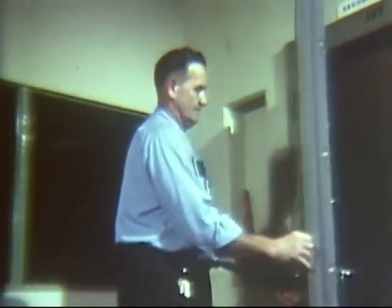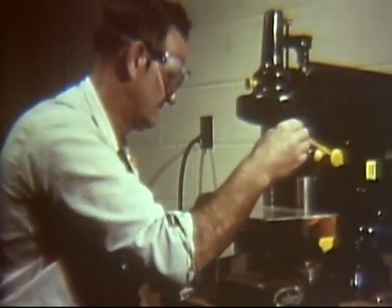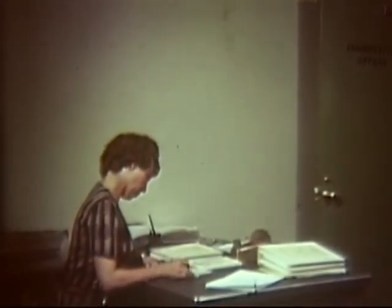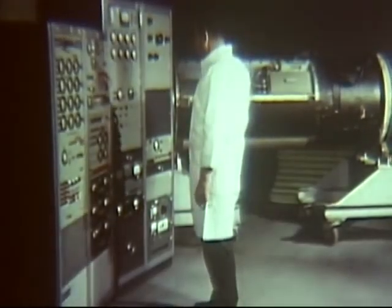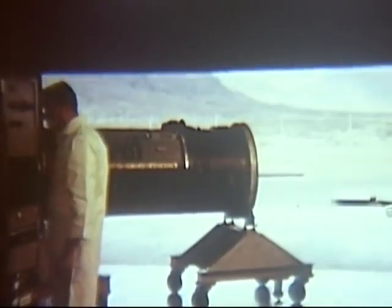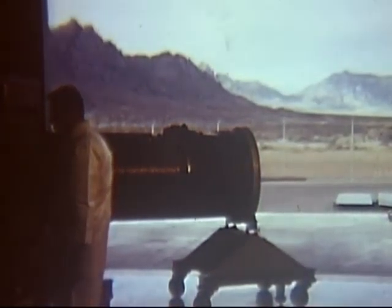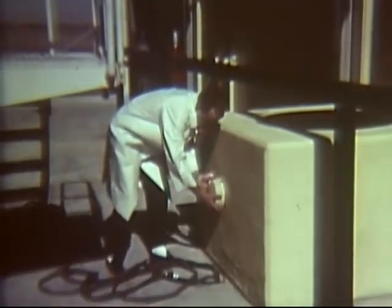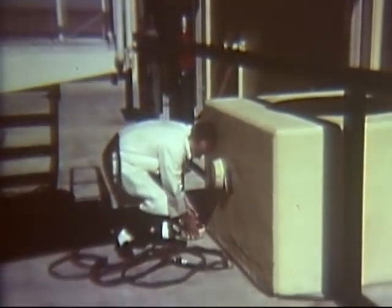A large security vault is provided for safeguarding classified equipment. Ample space is available to using agencies for such purposes as on-site equipment modification, engineering, administration, and preparation of material and equipment for nuclear effects testing. Outside space is provided for parking instrumentation vans. Six-inch conduits afford access to facilities inside for calibration and check-out of instruments prior to test.